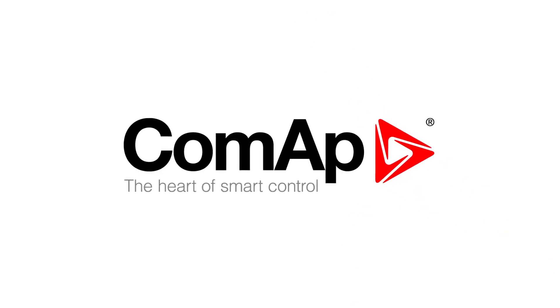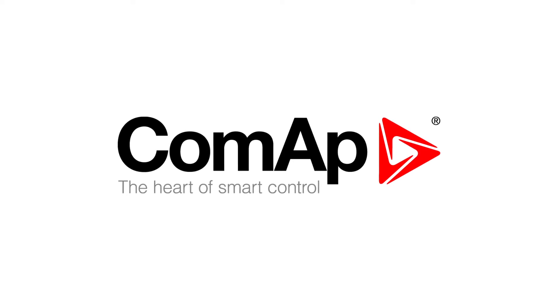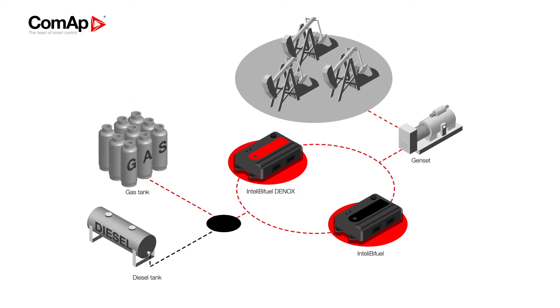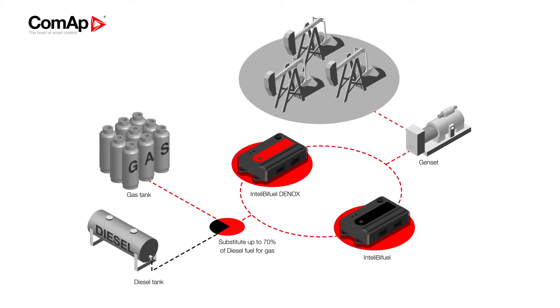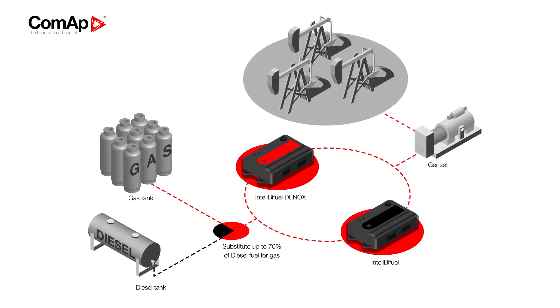CoMAP introduces Bifuel, a smart way of generating electricity using gas. CoMAP's Bifuel conversion simply modifies your diesel power generation engine so it uses gas as the main fuel. It works by delivering gas into the engine, electronically controlling the gas flow depending on the engine speed and output.